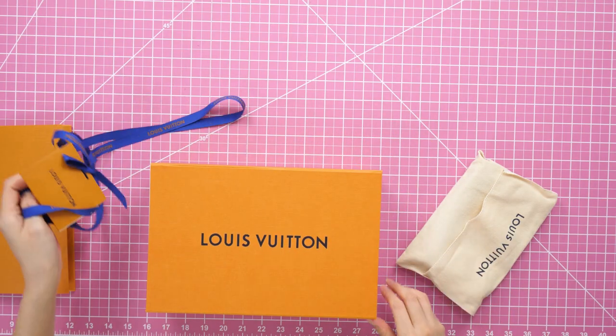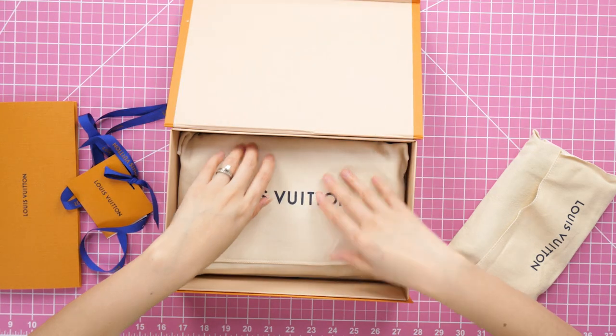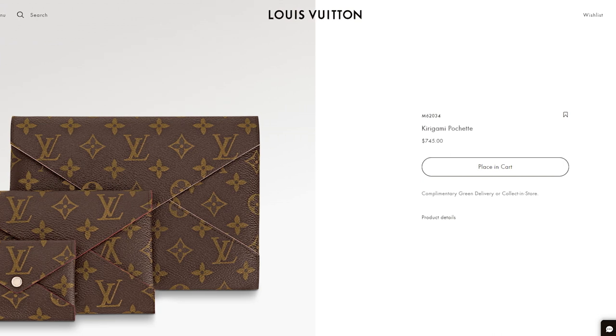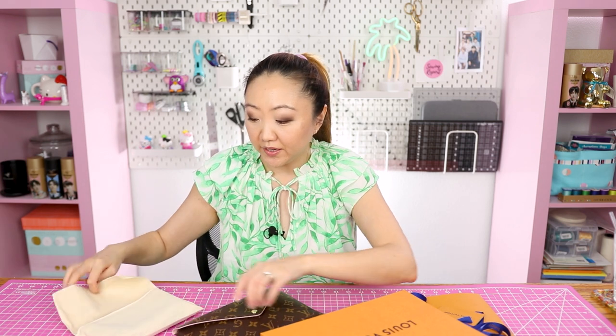We've got the trademark blue ribbon, a box with a magnetic clasp, dust bag — and we've got the Kirigami Pochette. As of early 2023, the Kirigami Pochette currently retails for $745 USD plus tax, and that is the same price as the Louis Vuitton Mini Pochette.